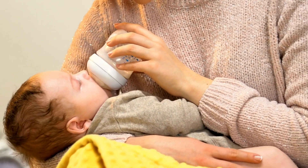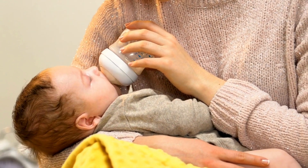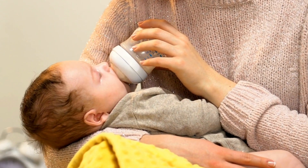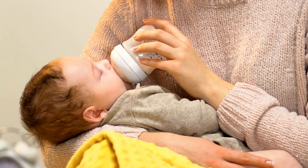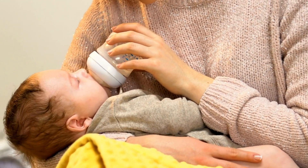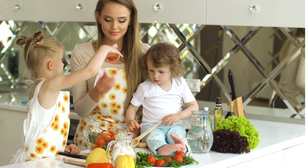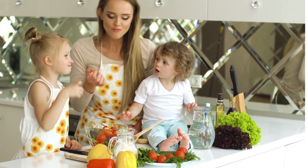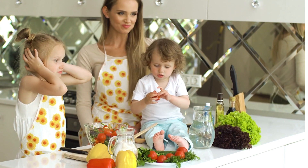3. Hands-on Pumping. Hands-on pumping is a powerful technique that combines pumping with manual breast expression. Begin by massaging your breasts before and during the pumping session. Gently compress your breasts from the base to the nipple to encourage milk flow. This hands-on approach can stimulate your milk glands and increase milk production.